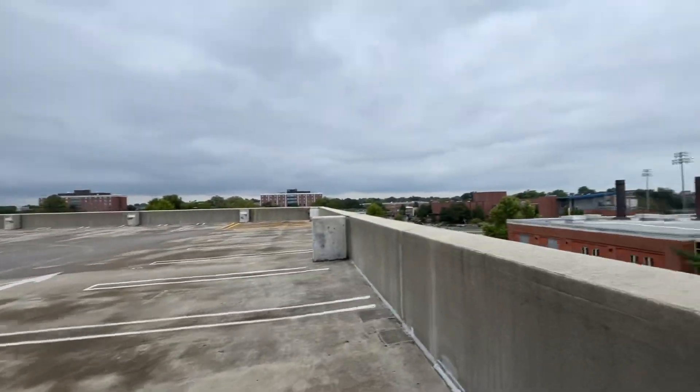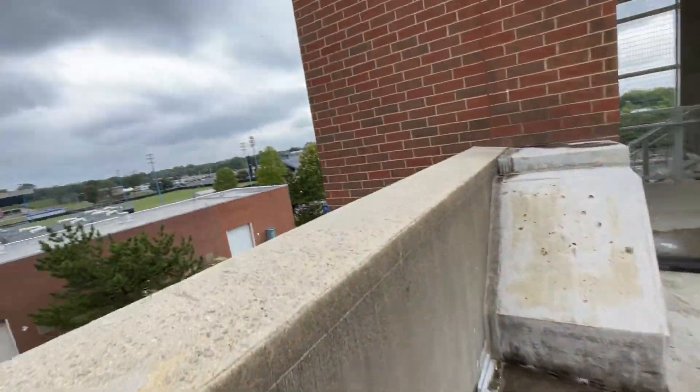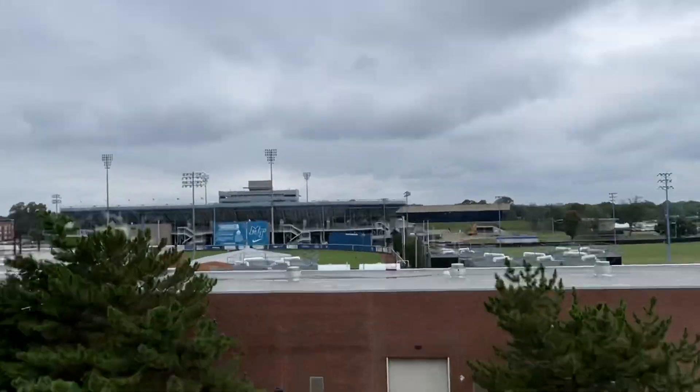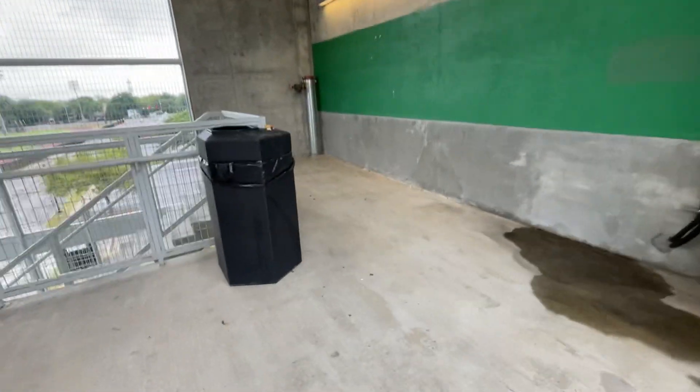There's the number one elevator, but this is number two. And there's the Floyd Stadium press box with the retired 14 and number 20.